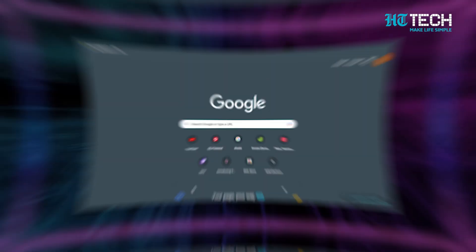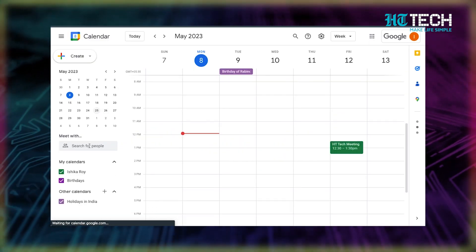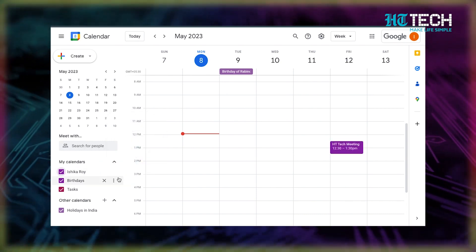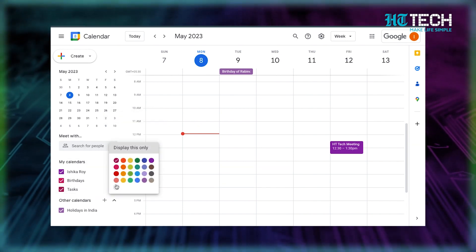Is your work schedule taking a toll on your life? Maybe it's time to reevaluate your priorities and add in some blue for social engagements or green for personal time. It's super easy to do — all you have to do is go to your Google Calendar, find an event, and click on the three dots that appear. From there, select a color from the color palette that pops up, and you've added a splash of color to your life and made your calendar a lot more manageable.